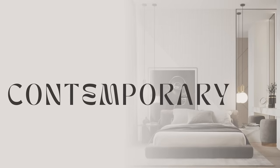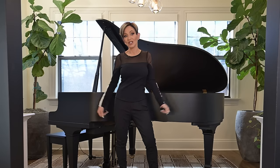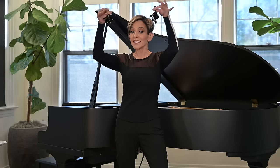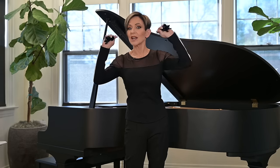Alright, time for me to go change. My videographer says my earrings are clapping too much — it sounds like a crackling fire. But I did want to make a statement, right? Contemporary is all about bold statements, things that are sculptural.